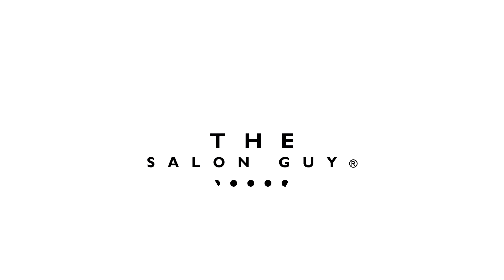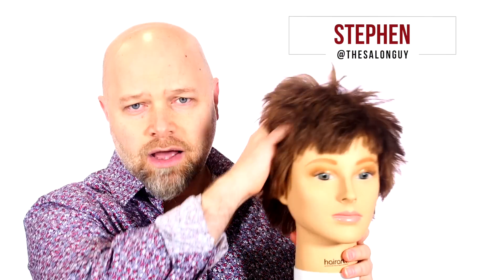If your hair always sticks up on the sides like this, then definitely watch today's video. Hey YouTube, Stephen of Salon Guy here. If your hair sticks up from the side of your head or the back, I have a solution for you and also an explanation.